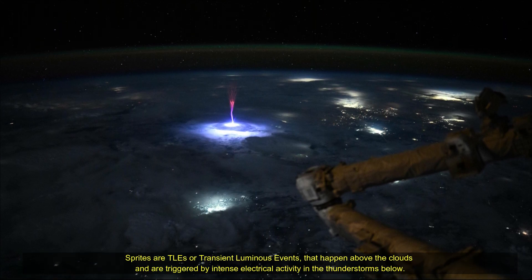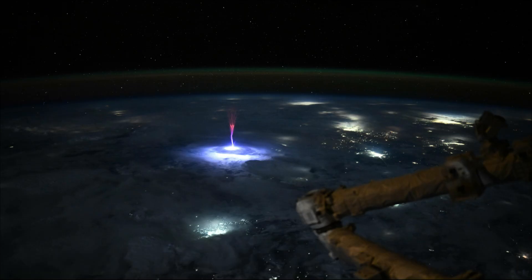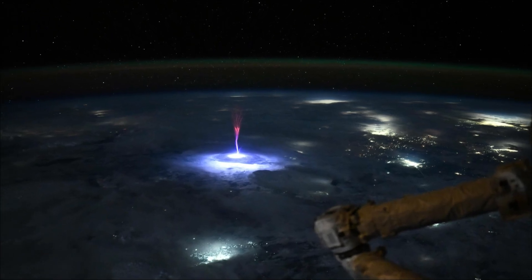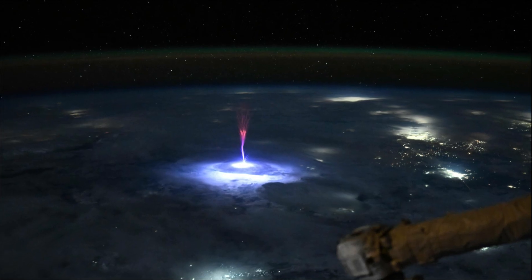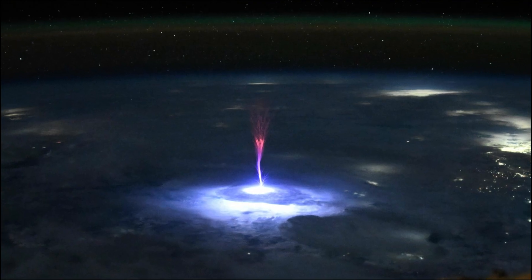Hello friends. NASA astronauts aboard the International Space Station have captured a stunning image of glowing red light in the Earth's upper atmosphere. The bright lights are associated with the phenomenon known as Transient Luminous Events, or TLEs for short, which was captured by NICOLI while orbiting above Mexico and the United States of America.